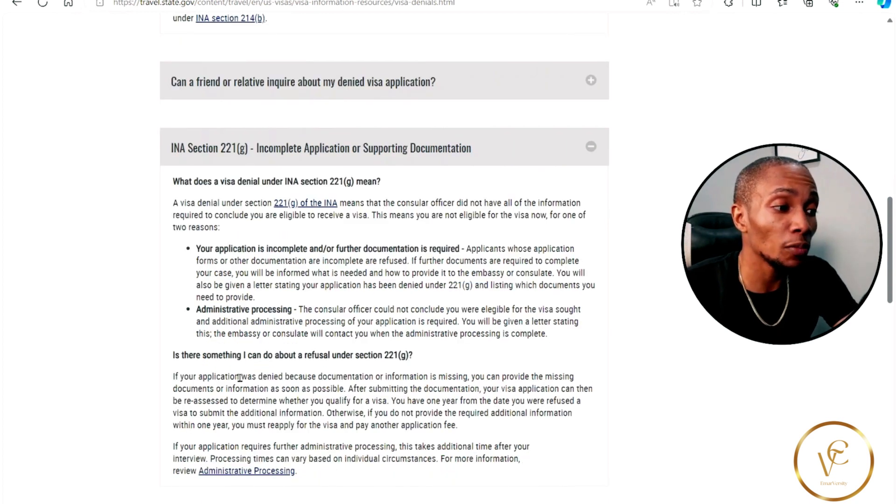So is there something that you can do about a refusal under 221g? If your application is denied because documentation or information is missing, you can provide the missing documents or information as soon as possible. After submitting the documentation, your visa application can then be reassessed to determine whether or not you qualify for a visa. You have one year from the date you were refused a visa to submit the additional information.